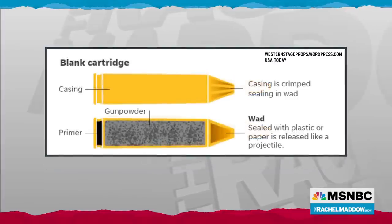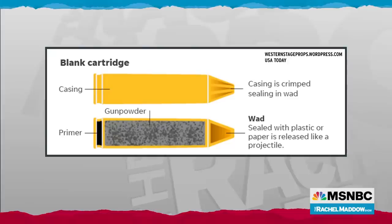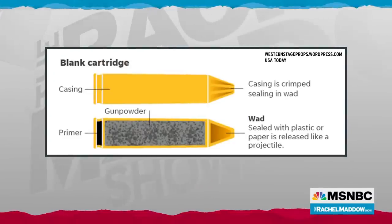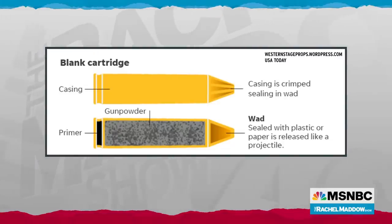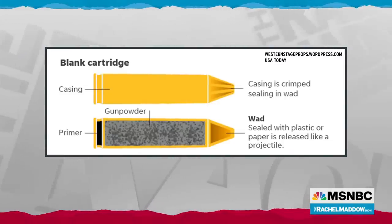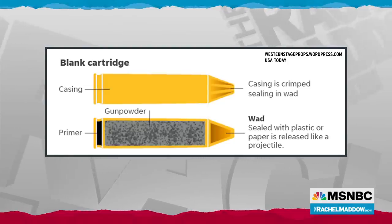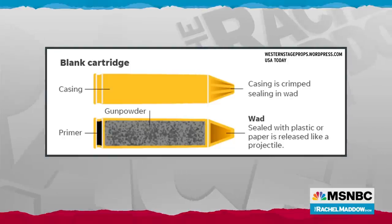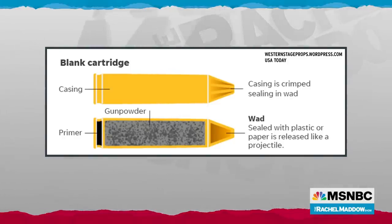If a gun is loaded with a blank, that just means it has all the other component pieces that a real piece of ammunition has, minus the bullet itself — minus the projectile that's designed to actually kill you. Just because they're blanks, though, doesn't mean they're not dangerous. You see where it says 'wad sealed with plastic or paper, released like a projectile.' There isn't a chunk of metal on the end, but you still need to stick something in there to seal in the gunpowder. Typically blanks use paper or plastic wadding. If fired at close enough range, even a blank can seriously injure or even kill someone. Even a blank can be deadly. That's happened on movie sets before.